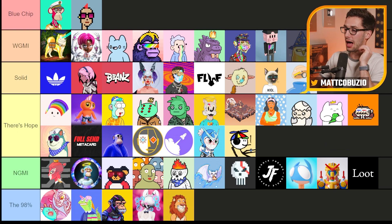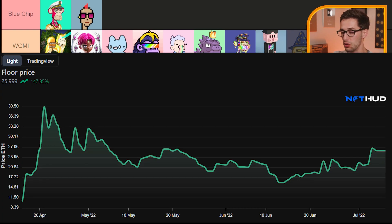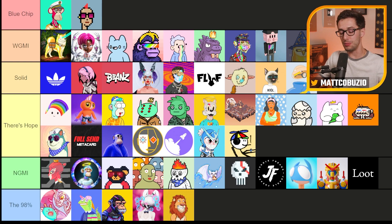Moonbirds — this is tough. There's a lot of me that wants to say blue chip. You look at the price action — the floor dips and they bounce right back up like no tomorrow. The legitimacy and experience of the founding team really makes me feel confident in this project over almost anything else that's this young. But it's hard for me to put it at blue chip quite yet because time is one of the most important factors. You can't say something's a blue chip if it's only been around six months — you don't know if it can take bullets, battle through FUD, go through bear markets. For that reason, it's 'We're Going to Make It,' but it has full potential upside to be a blue chip.